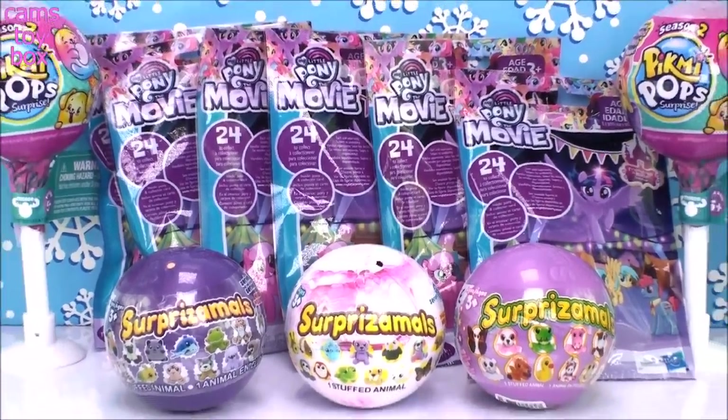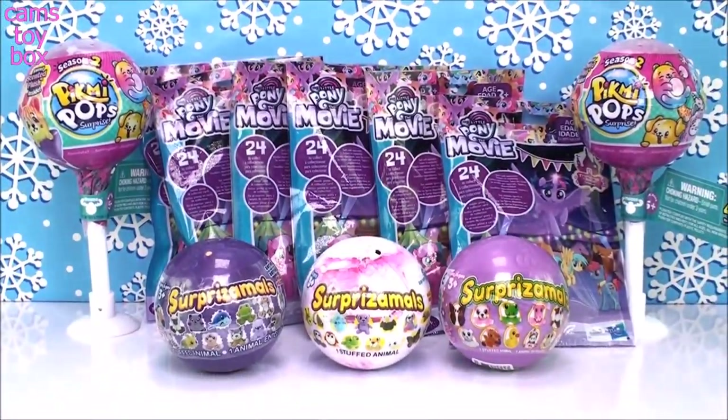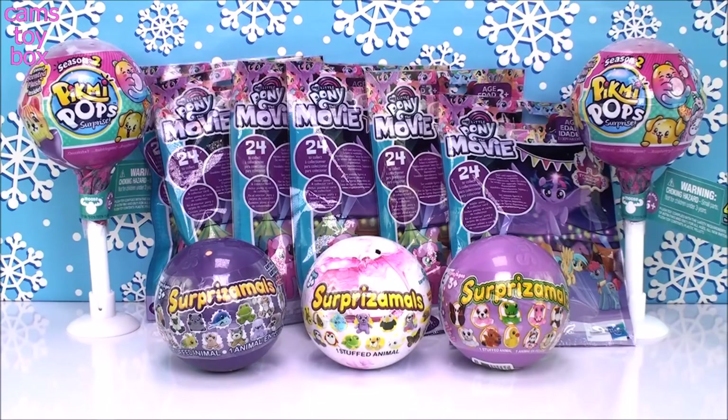Hey everyone, welcome back! I'm so glad you could be here with me again today. We got some fun surprises to open. I was super excited to be in the store and came across the new Wave 23 My Little Pony Blind Bags — they've got some beautiful ponies. I also added some Surprisamol Surprise Balls and a couple of Season 2 Pikmi Pups.